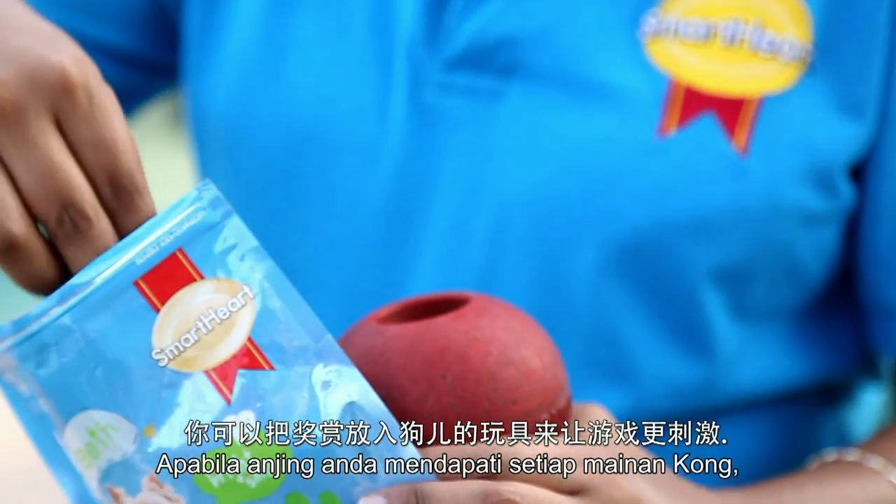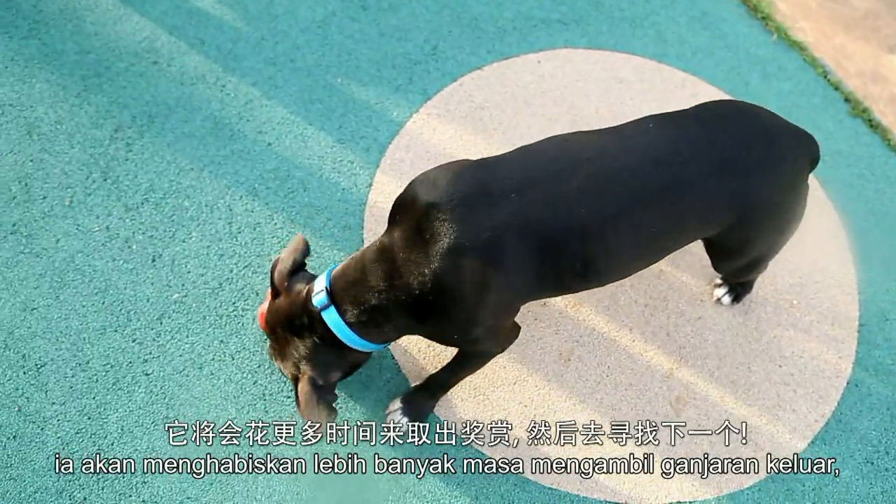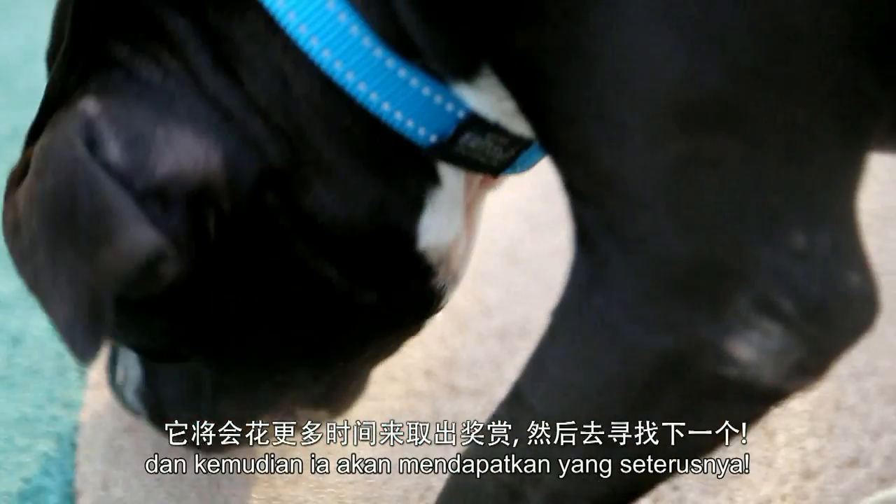Make this exercise more challenging by placing the treats into Kong toys. When your dog finds each Kong toy, he spends more time taking the treat out and then it's on to the next find.